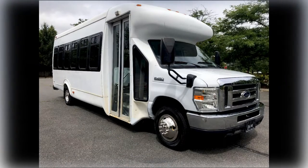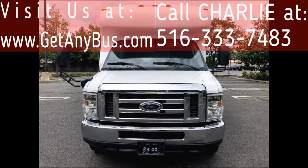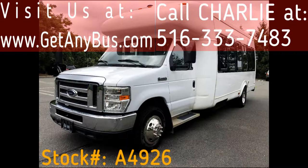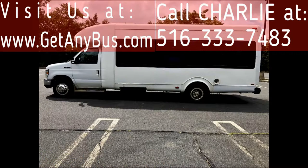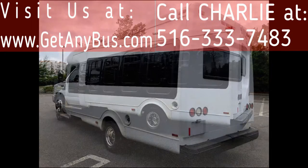Major Vehicle Exchange presents a 2009 Ford E450 fiberglass body 25-passenger used shuttle bus for sale, stock number A4926. This one-owner used bus for sale has clear title as per AutoCheck, can accommodate up to 25 passengers plus driver, and is ready for immediate delivery across the USA and Canada.